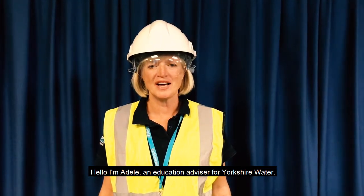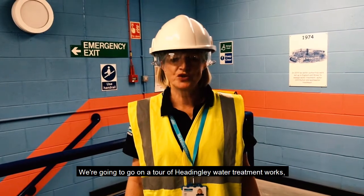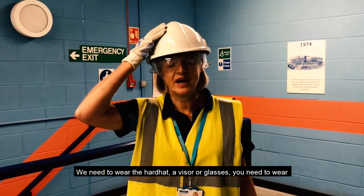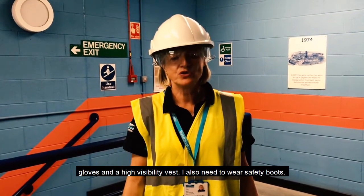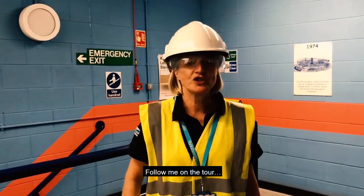Hello, I'm Adele, an Education Advisor for Yorkshire Water. We're going to go on a tour of Headingley Water Treatment Works, but before we go, we all need to wear some protective equipment. We need to wear the hard hat, a visor or glasses, gloves, and a high visibility vest. I also need to wear safety boots. Follow me on the tour.